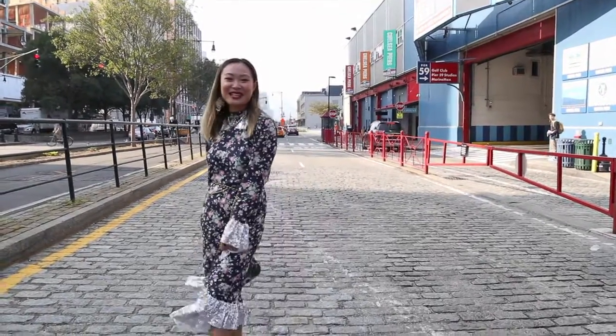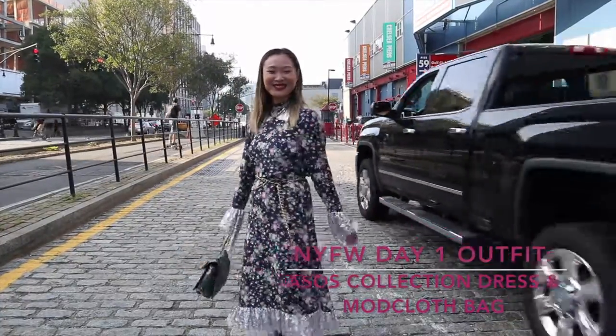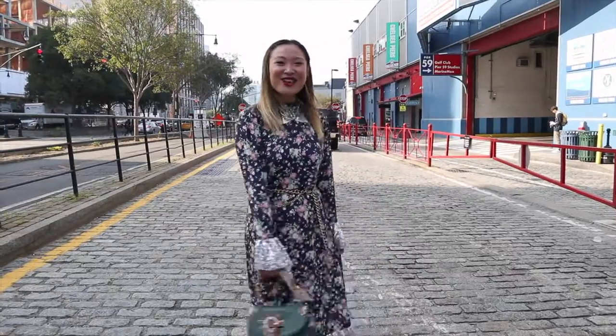Hey guys, this is New York Fashion Week Day 1 and I'm wearing a dress from the April collection. Follow along for all the shows.